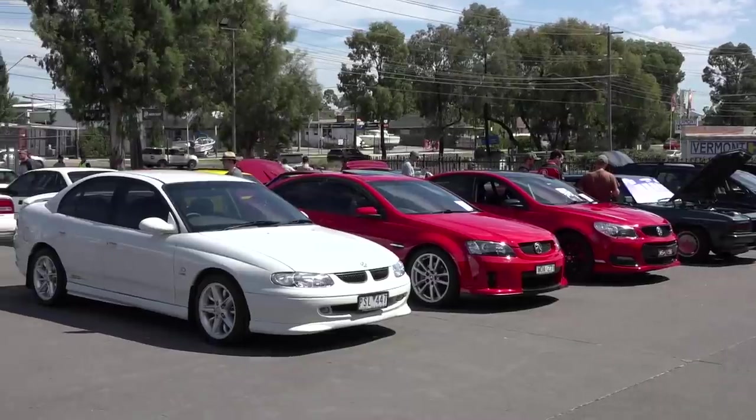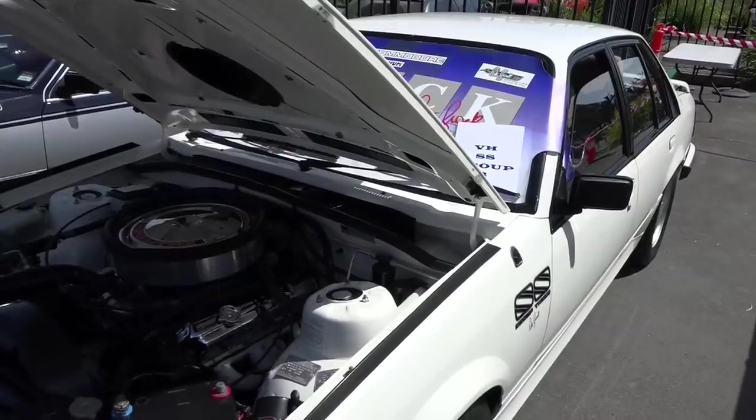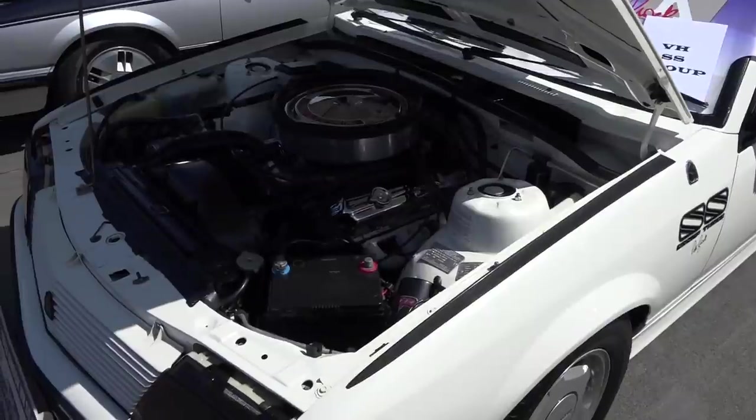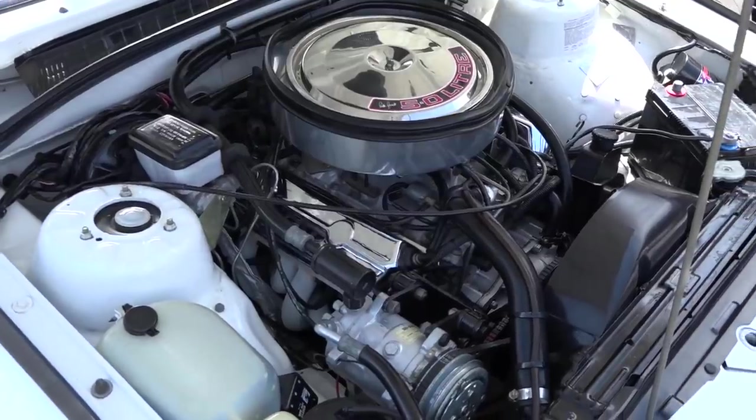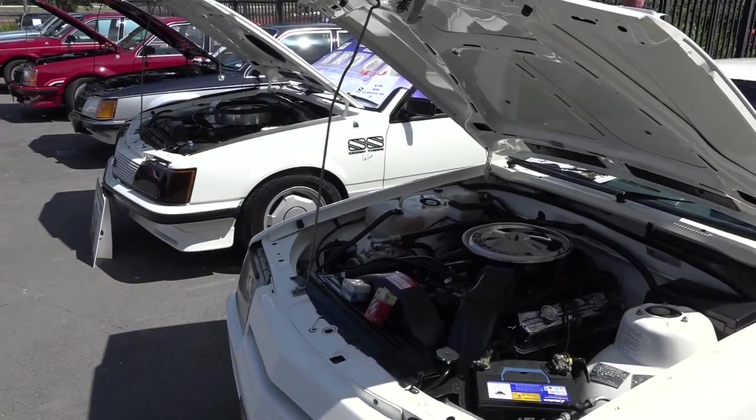Moving on, last but not least, we have our group of Commodores. How are you, Dave? Fantastic, Fletch. Thank you guys for making this a very special day for Paterson and Cheney. I think there's a representational range of every model built — they've done an excellent job. There's a very special car just behind us — yours. I've owned the car for nearly 20 years. It's a white VH Group 3, one of 90 built. I bought it from the original owner, treated it with a lot of love and care, and it's a beautiful car — a great example of that particular model.